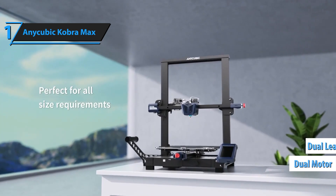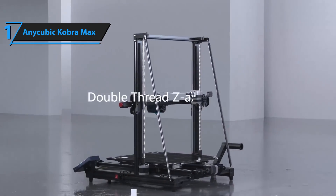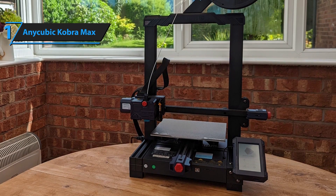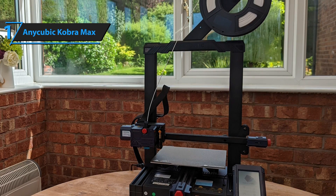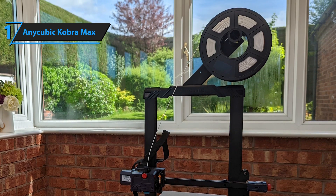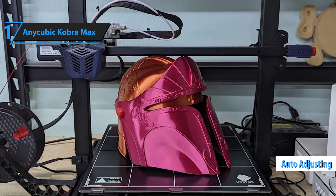The twin motor and dual-lead screws on the Z-axis gantry guarantee smooth vertical movements. To ensure synchronicity, the Cobra Max includes a timing belt at the top. The 3D printer also incorporates Anycubic's custom plastic anti-backlash nuts, first introduced in the Viper model. One of the notable upgrades in the Cobra Max is the improved automatic leveling function, featuring a smart 25-point calibration system capable of auto-adjusting for any unevenness on the heated bed.